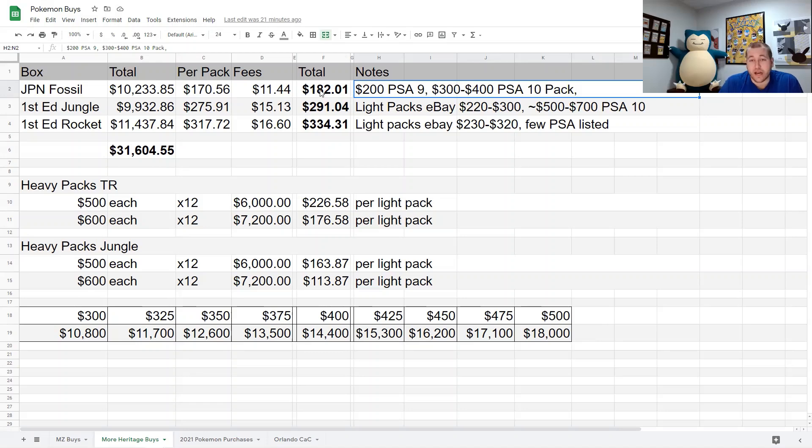At a Collecticon there are no fees, so I wouldn't use the PayPal number — I'd use the raw cost basis. At $200 a pack that works out to $30 a pack profit, with room to deal — like four packs for $750. If I sold the whole box at $200 a pack, that's an $1,800 profit cash in person, or $1,200 profit after PayPal fees. For First Edition Jungle I'm into those for just under $300 a pack. Light packs on eBay sell between $220 and $300, and PSA 10 packs sell between $500 and $700.